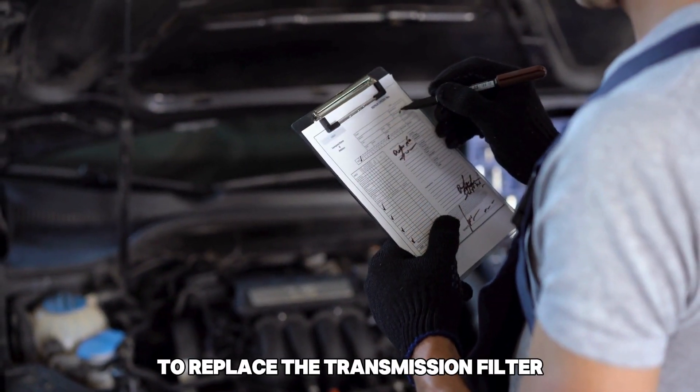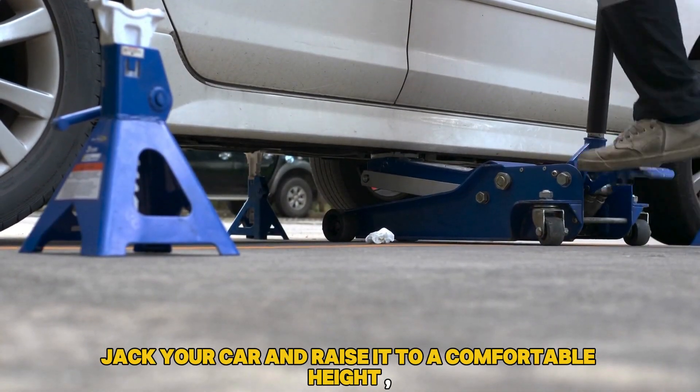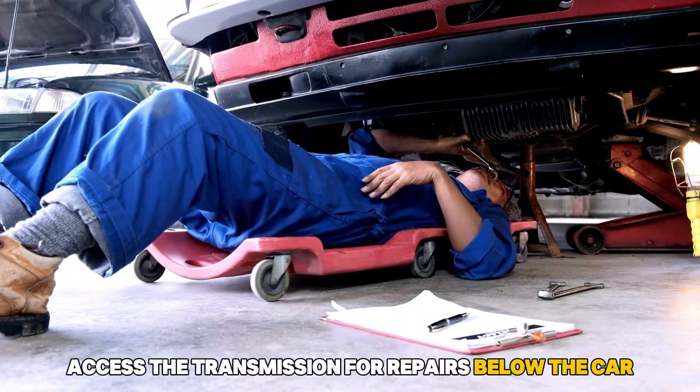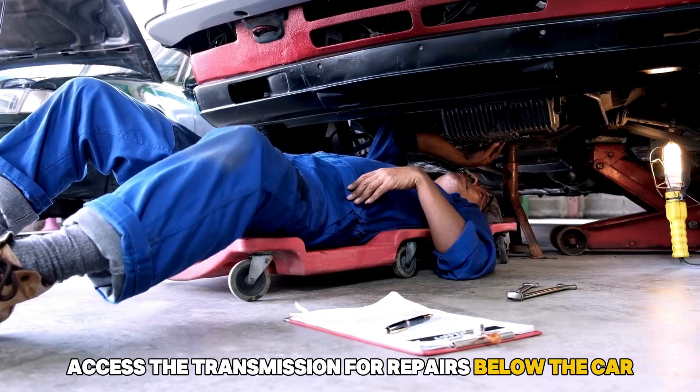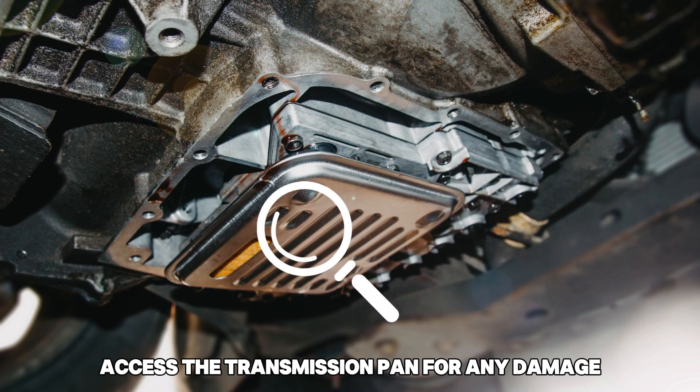To replace the transmission filter, follow these steps: Jack your car and raise it to a comfortable height. Access the transmission for repairs below the car. Drain out the transmission fluid and pan. Then access the transmission pan for any damage.